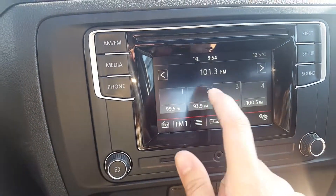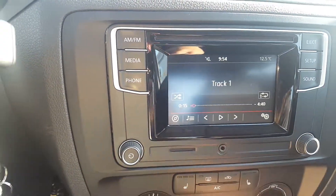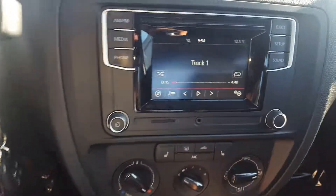It's a touch screen. Backup camera works well.